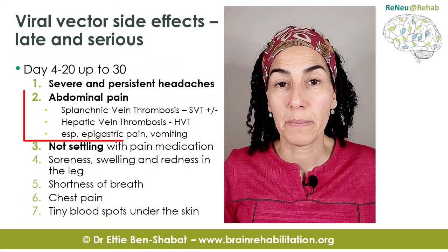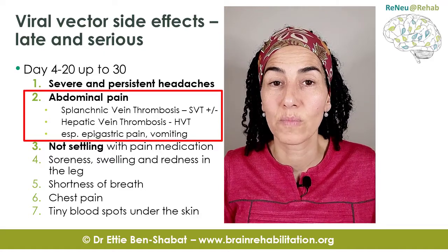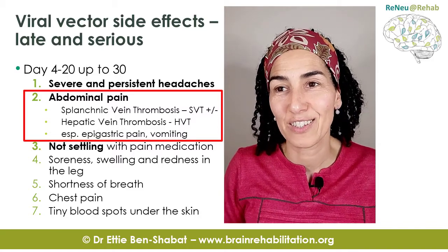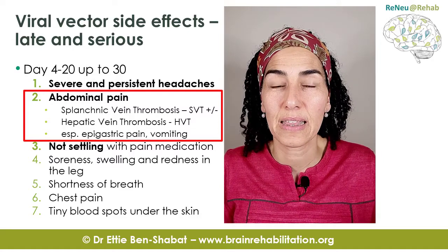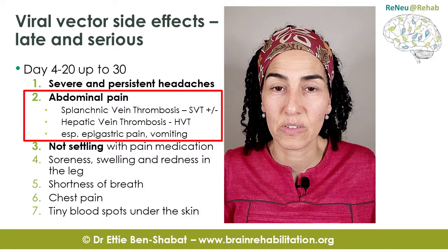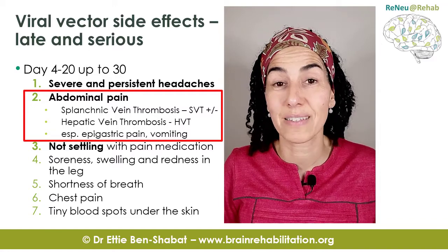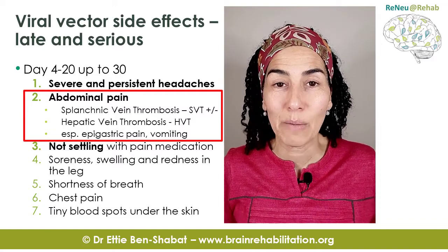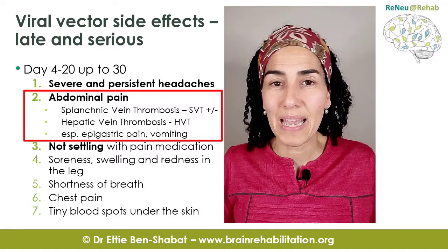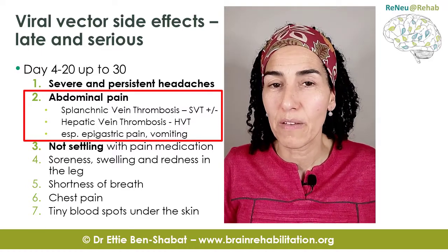Abdominal pain is a common symptom of these blood clots. It occurs when the blood clot forms inside the veins of the spleen — splanchnic venous thrombosis — or when it happens in the veins of the liver, which is hepatic venous thrombosis. This pain is quite severe, doesn't settle with ordinary painkillers, and because these organs are high in the abdomen, it presents as epigastric or high stomach pain, possibly with vomiting.